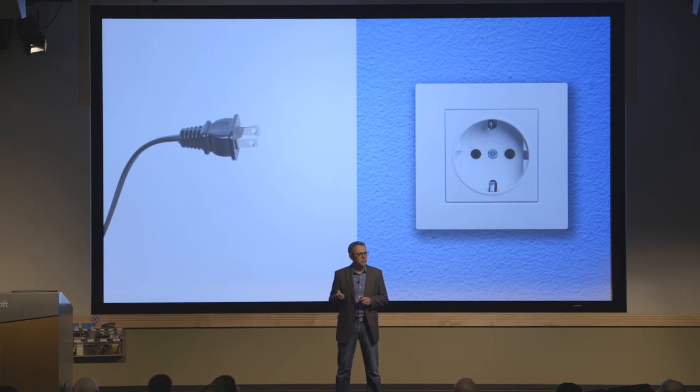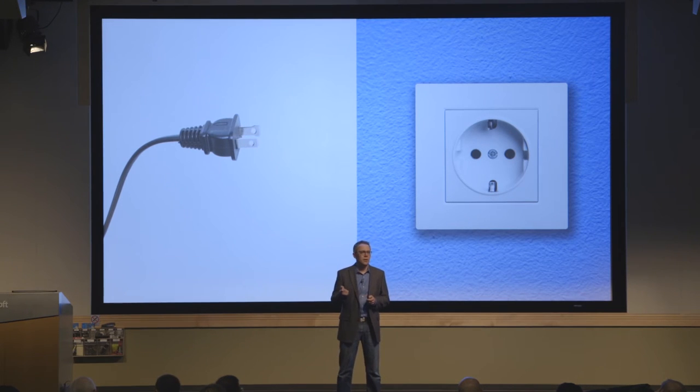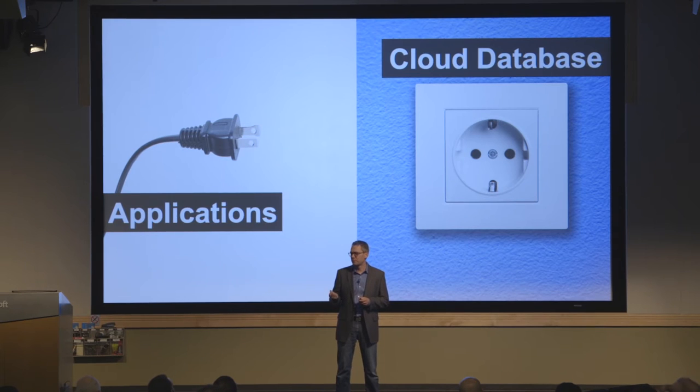Data — the very foundation of your business — resides in a cloud database going forward, and that database is just not going to be accessible to your existing applications. You have to rebuild, rewrite, reconfigure your applications — basically rebuild the entire application stack. The industry is already bracing for that. We're talking billions of dollars, and it's probably going to be the most expensive revolution that IT has ever seen.